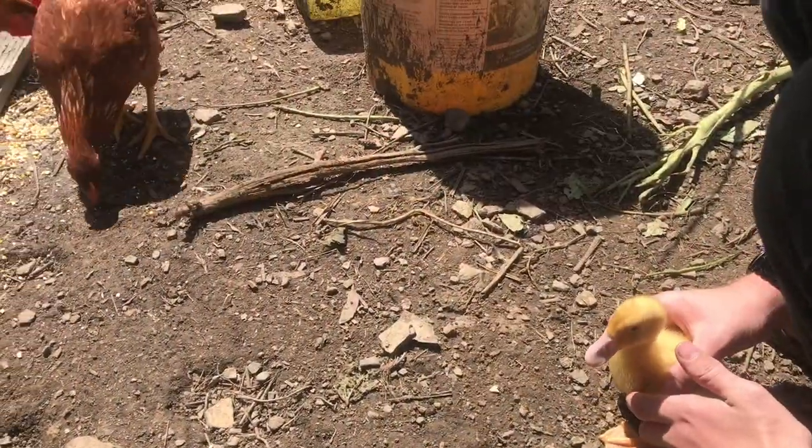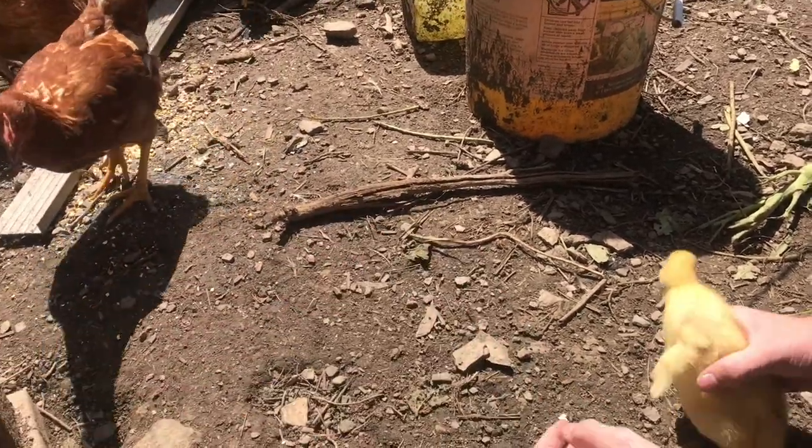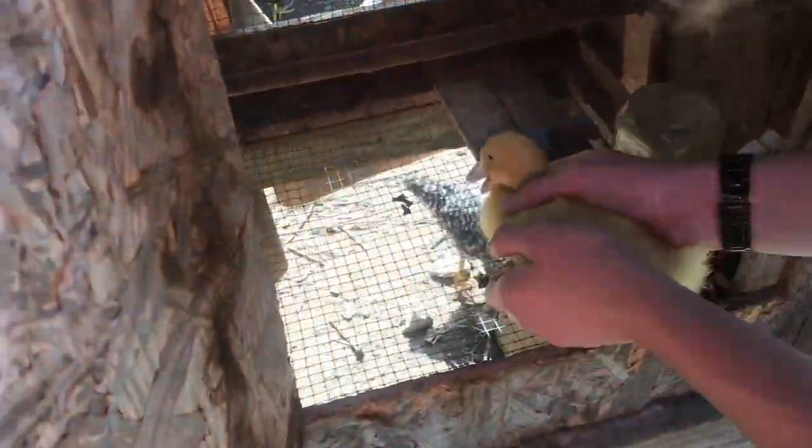It'll take a while before all the chickens are acclimated together. That's why I have the smaller coops — so they can get used to being around each other before we let them out together, because sometimes the larger chickens will be aggressive. We'll set them into their new coop.